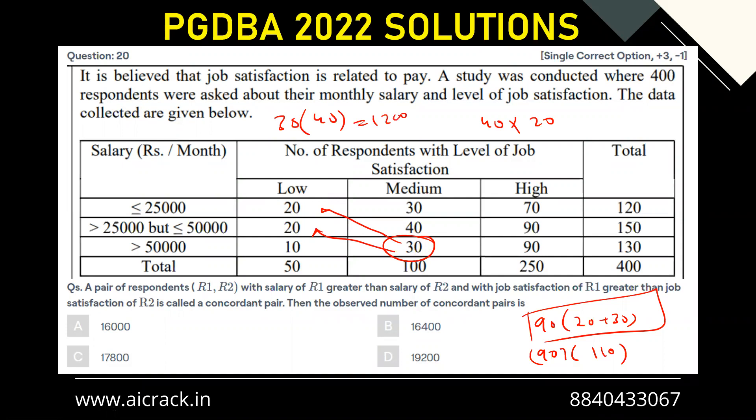So the results come out to be: 1200, 800, 4500, and 9900. This gives a total of 2000 plus 4500, and adding all of them together you get 16,400 as the final answer.